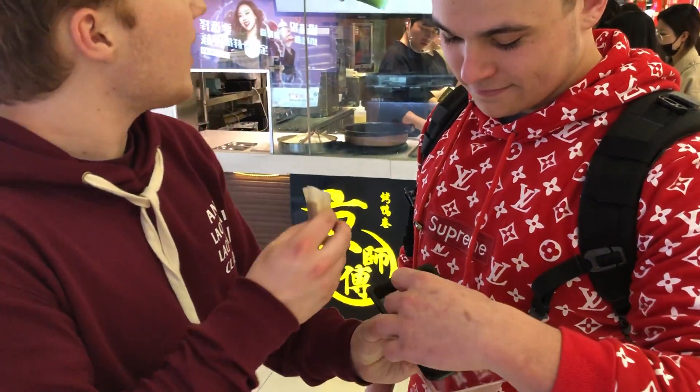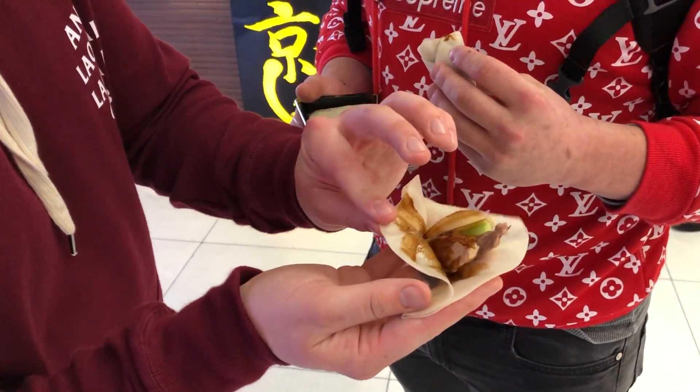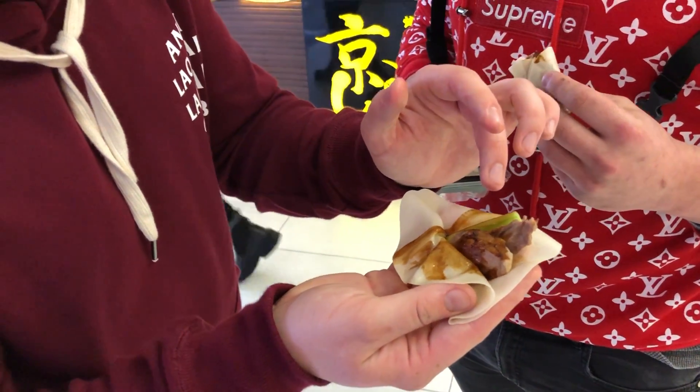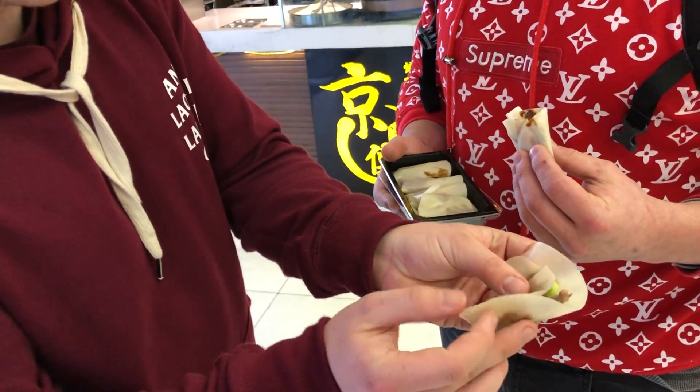Here's what we've got right here. We've got this Beijing Kaoya stand inside of the People's Square Station. We have the duck that's freshly sliced and cooked here, a piece of cucumber as well as the hoisin sauce. I'll wrap this back up in the skin.